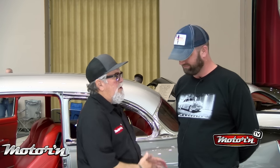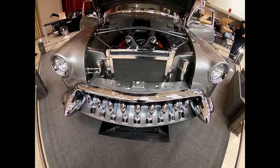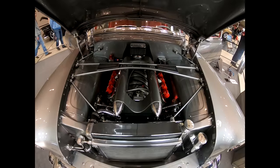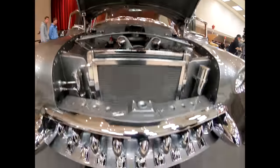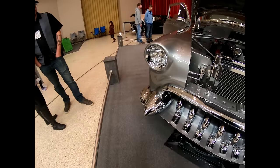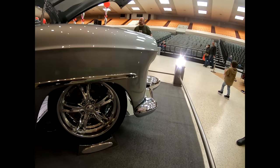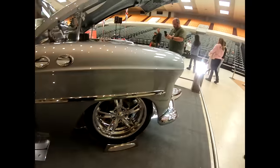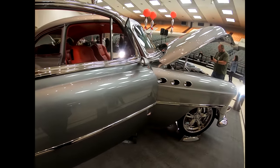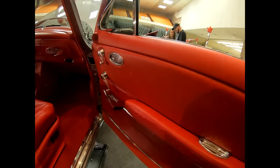Tell us the components that you added to this car. The grille is a '53 DeSoto. The Dagmars up front are from a '55 Cadillac — sectioned about six and a half inches. The rear bumper is from a '64 Buick Riviera, sectioned one inch. Tail lights are from a '54 to '56 Cadillac — they were grafted in. The fins were hand fabricated. GTO interior, 2004. All the fiberglass fabrication was done by myself. I also have '54 Buick portholes.